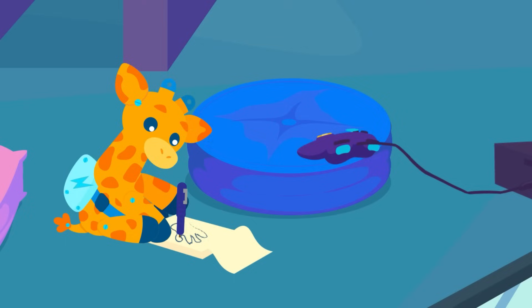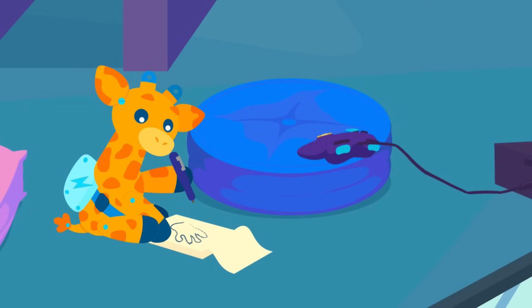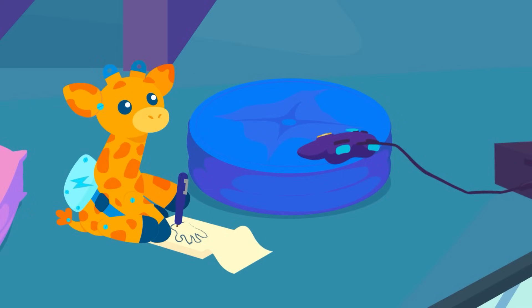Whoa! So next time Otto's controller gets hot, we should be thankful for science? New idea! Super cool gaming gloves! Dr. Berry, do you think I can invent them? Wow! With enough curiosity and science, anything is possible! Keep experimenting and asking those big questions!